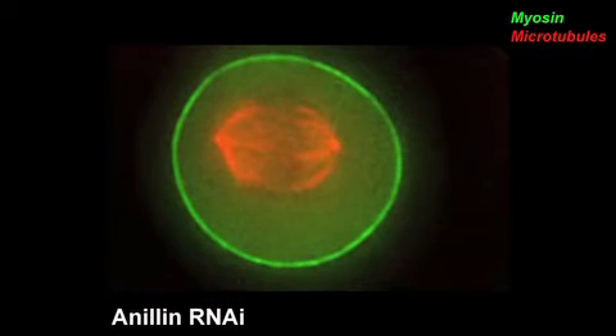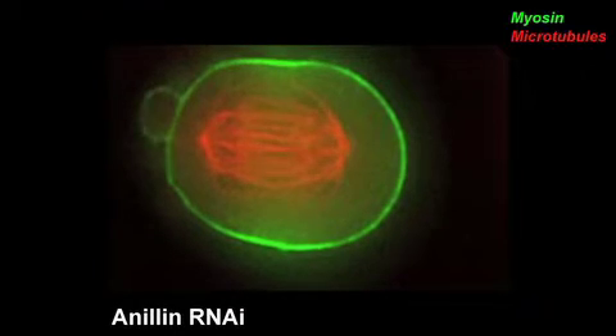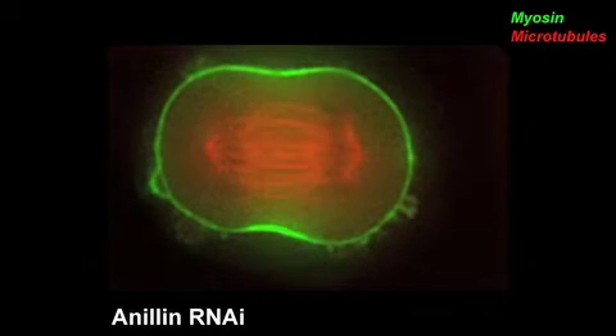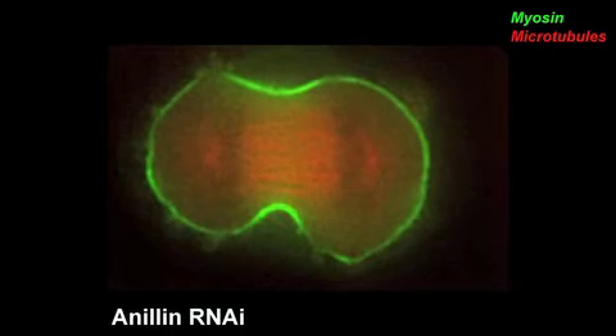The blebs also become dangerous if cytokinesis is delayed. It's previously been observed that depleting the cleavage furrow protein anillin induces a very similar spindle rocking phenotype, although no one had managed to explain this phenomenon. In the case of anillin, the cytokinetic furrow itself is damaged and stops.